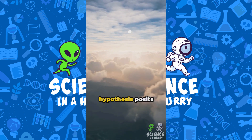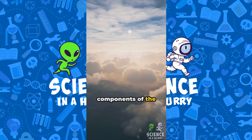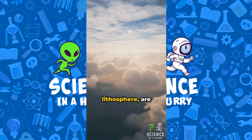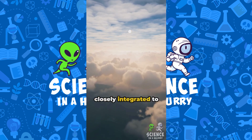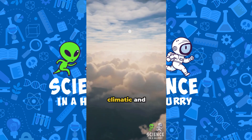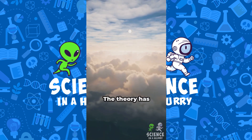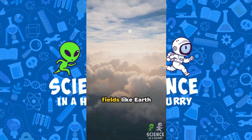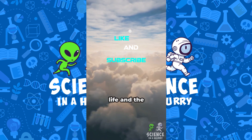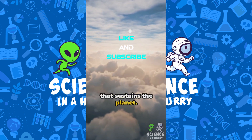This hypothesis posits that the biosphere and the physical components of the Earth, such as the atmosphere, cryosphere, hydrosphere, and lithosphere, are closely integrated to form a complex interacting system that maintains the climatic and biogeochemical conditions on Earth. The theory has inspired research in fields like Earth system science and global ecology, underscoring the interdependence of life and the environment and highlighting the intricate balance that sustains the planet.